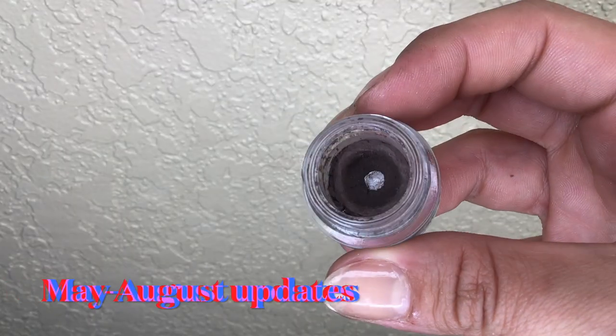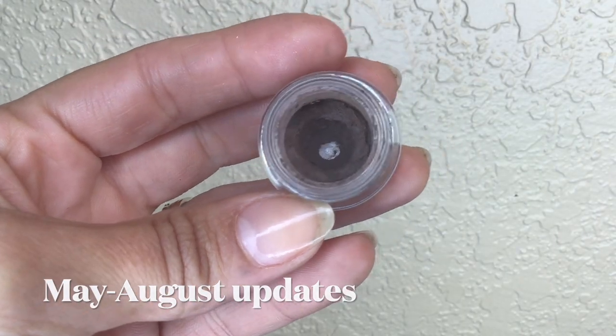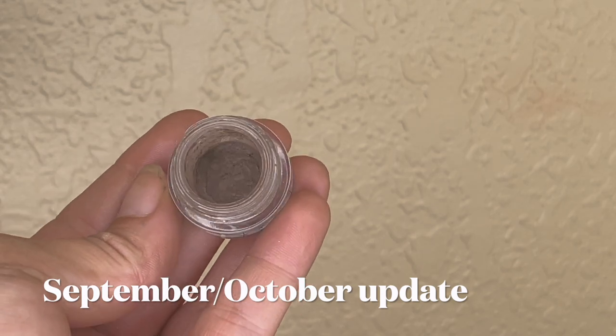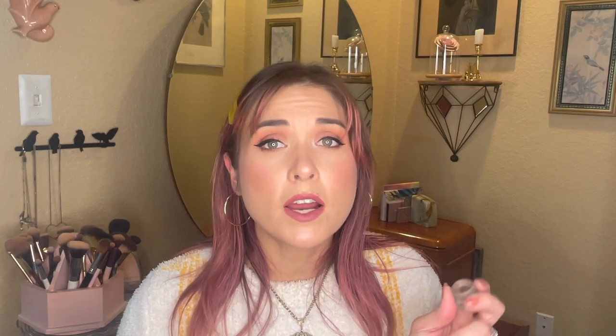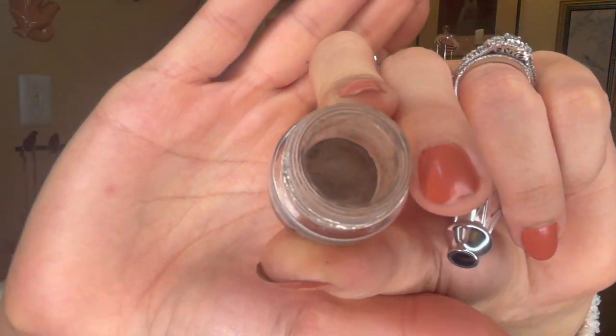Now let's talk about the Benefit Kabrow Brow Pomade. I was committed to sticking with this through end of 2021, and I was using it on a regular basis this month. Last month it was 28.24 grams; this month it's 28.23 grams — a difference of only 0.01 grams. I think the only reason there's any difference at all is I resisted using a Duraline product to liven it up, just to see what would happen. The result? This product is dead — dead as a doornail.